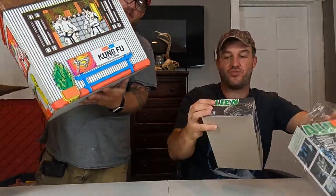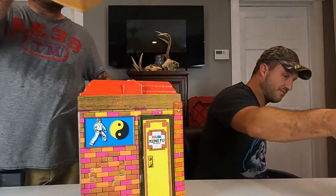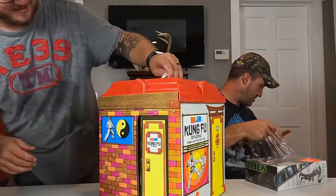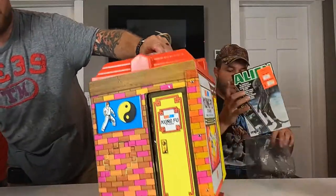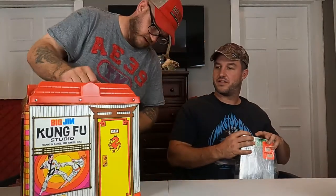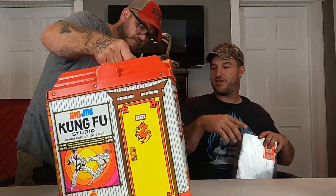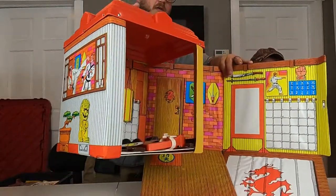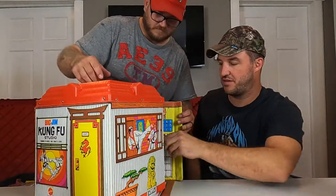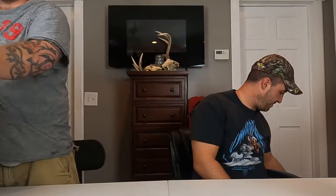Here's another cool thing — I have no clue what this is. It came in its original shipping box. Dan never opened anything. It says Big Jim Kung Fu Studio. It opens up and everything — never been taken off the original backing. Brand new, and it has its own shipping box too. I'm going to list this today.